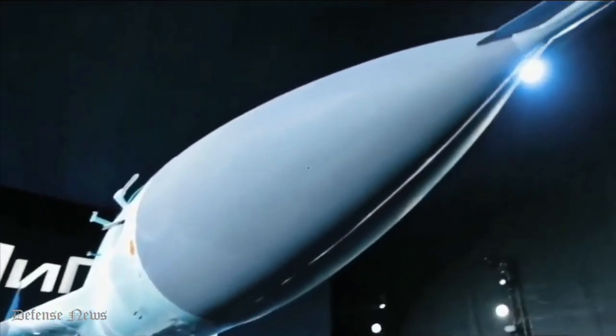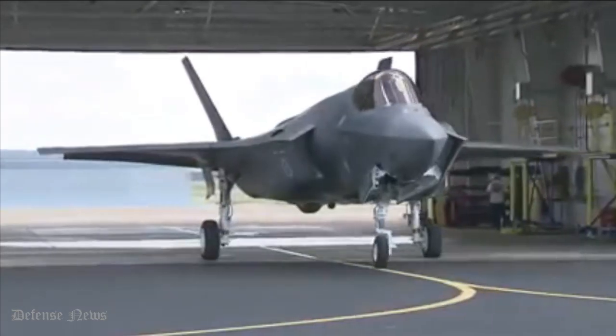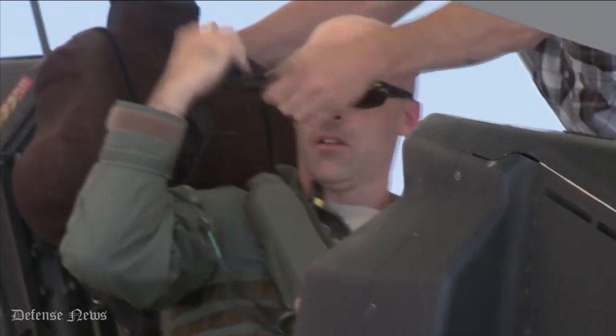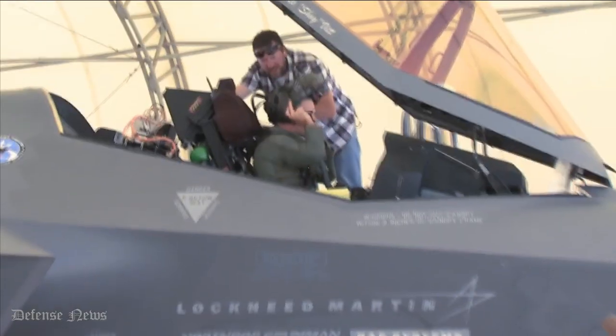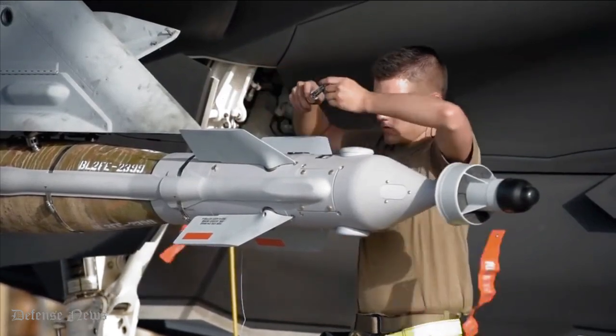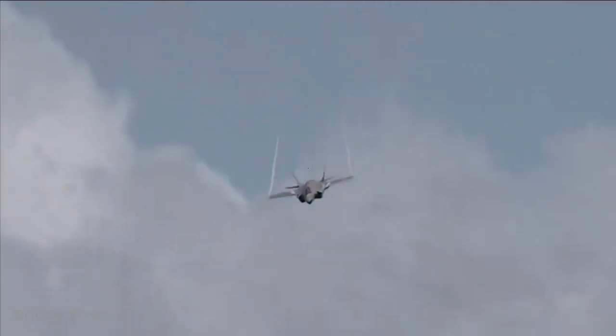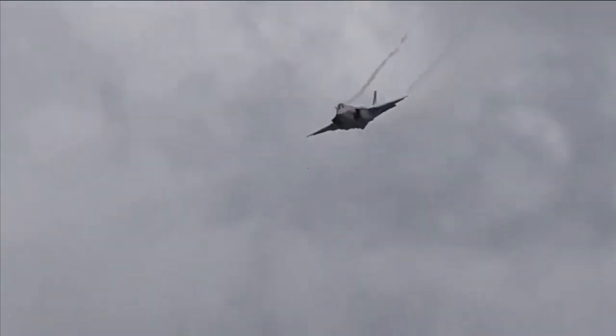MiG-35 and F-35. Hearing about these two names makes our minds wonder how interesting their comparison could be. But why compare them? Because both aircraft are potential and very powerful. One is of Russian origin and the other is from the United States, and both are known for their higher performance, maneuverability, and engine strengths.